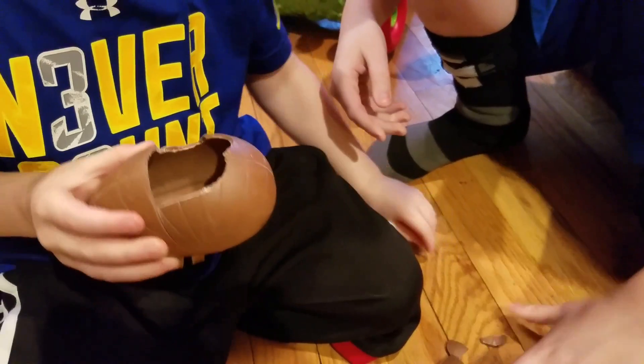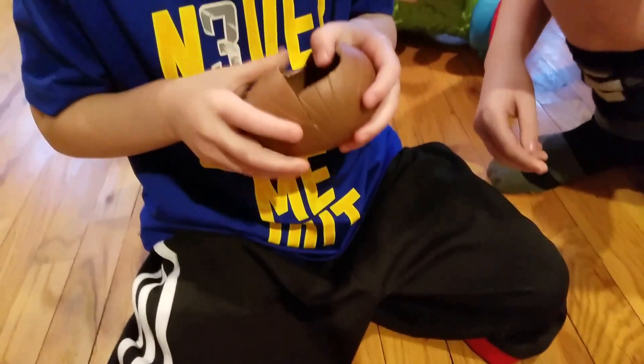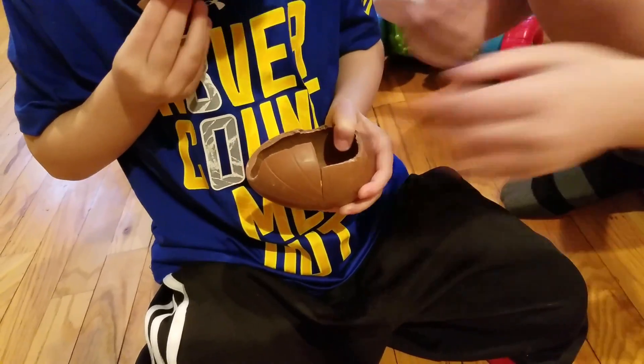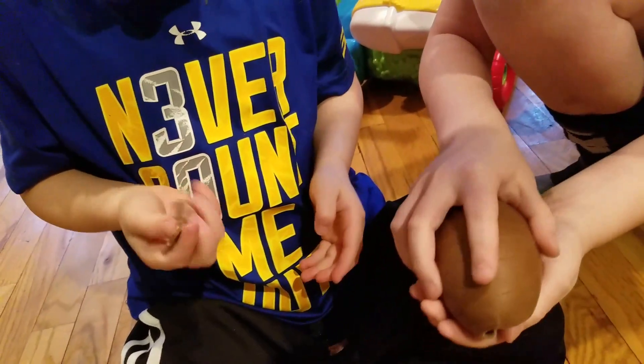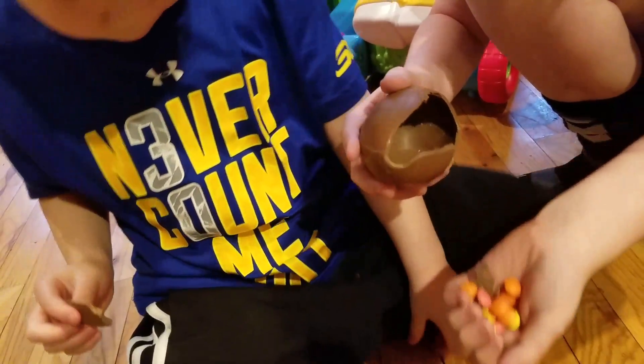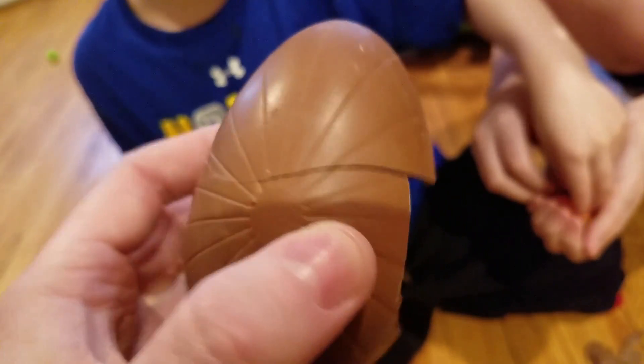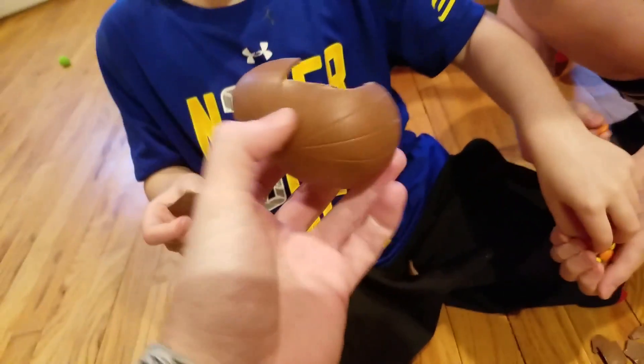We got some secret candies in there, and then there might be a toy in there too. Tyler, help them out a little bit. M&Ms! Is there no toy inside there? Nope. You sure? Look inside.